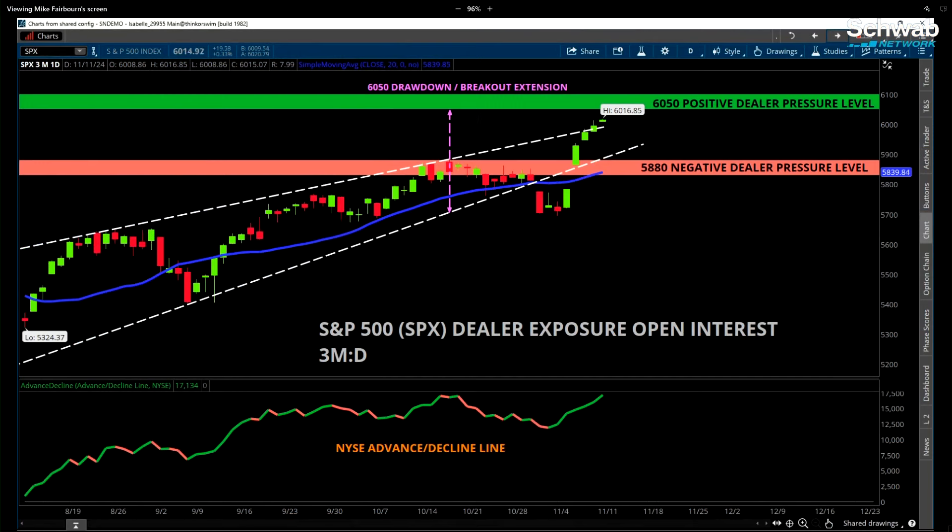We continue to see that positive level, or those calls being sold continuing to move up. Looking at positive gamma sitting at around 60-50, that could be an area of resistance for the market. We still cannot discount the fact that there's a lot of structure sitting at the 6,000 level, and that was really evident on Friday going into the close, where we broke above 6,000 but then faded. So that's another level to be mindful of this week. And if we do break down for whatever reason, 58-80 is on the radar to see if some buyers step in — pretty much the highs from back on October 17th, so that could be a decent area where buyers may step in.